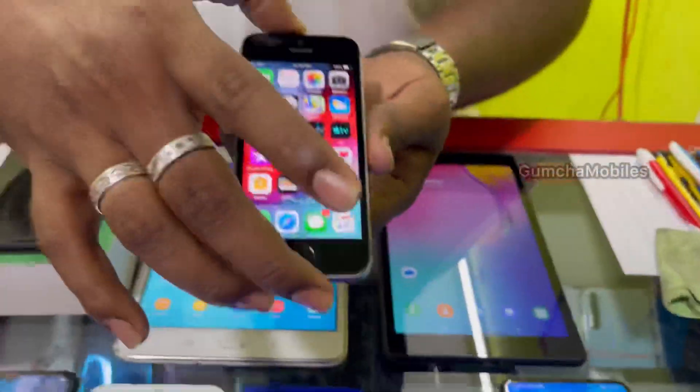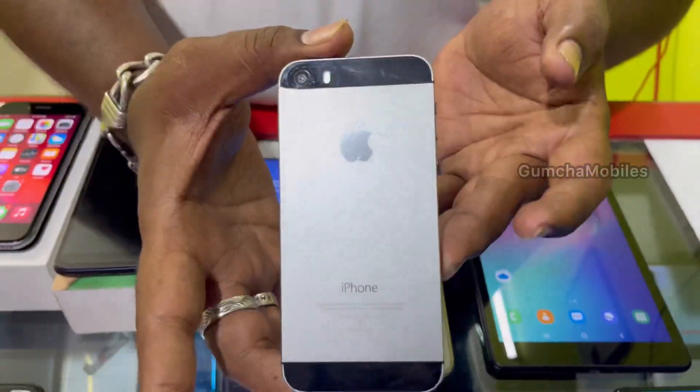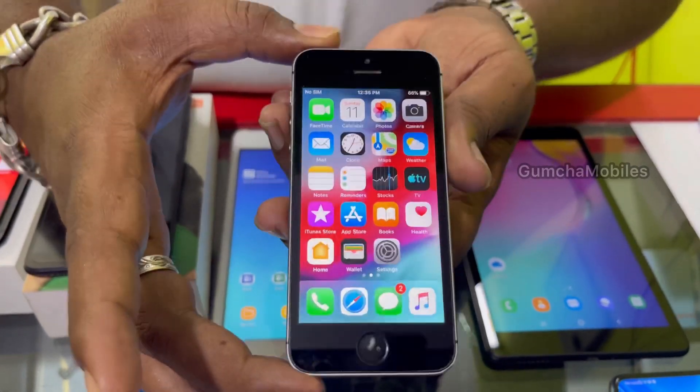Next model is iPhone 5s. It is a very compact phone with old OS. This model is iPhone 5s, 16GB storage. Price is ₹4,000.